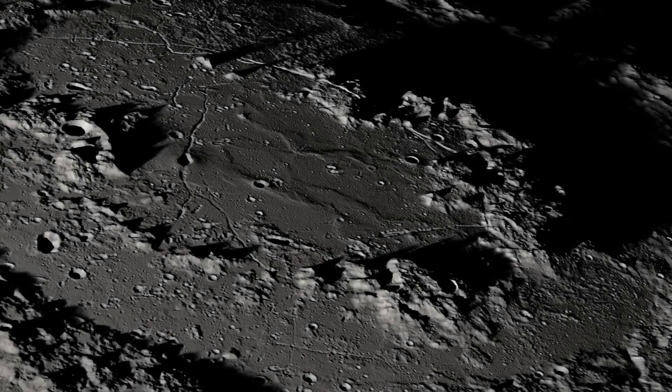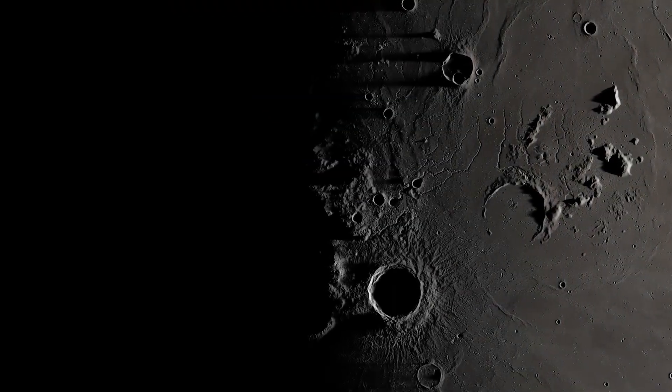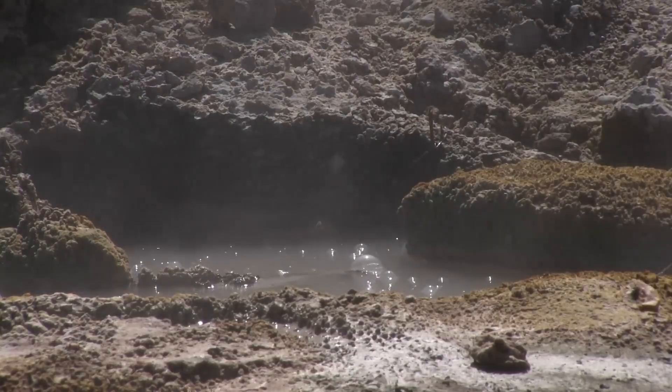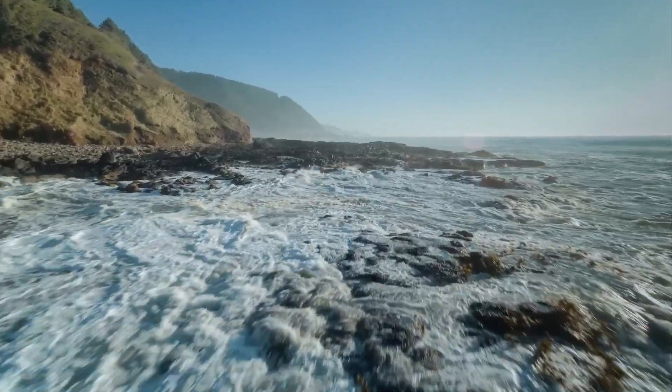Outside these extremely cold places is much less water, but it's still there. Surfaces on the moon that do see sunlight experience extreme temperature changes of 300 Celsius. This makes it hard for water to survive on the sunlit moon, but the water that does survive is unlike any water we experience here on Earth.